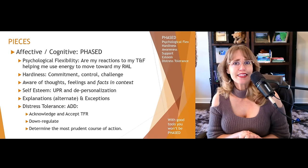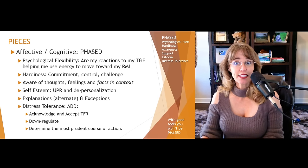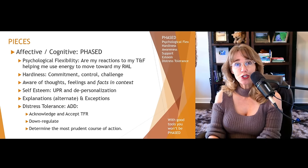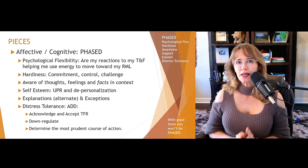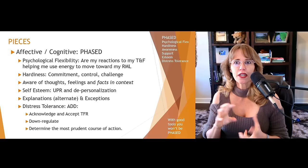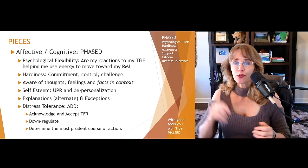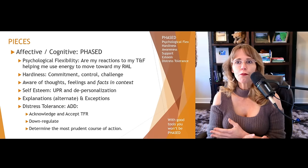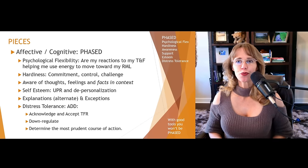Once you've downregulated, you're going to determine the most prudent course of action. This is the situation, these are the facts in context. How am I going to best use my energy to address this situation in a way that helps me move toward my rich and meaningful life? And what aspects of the situation are within my control? All of these things in PHASED kind of feed on and build on one another. When you have good tools and life hands you lemons, you won't be phased.